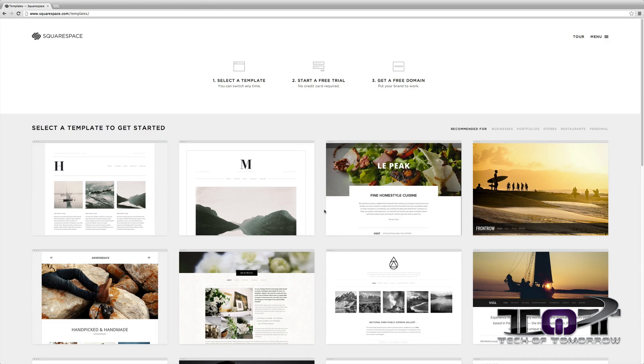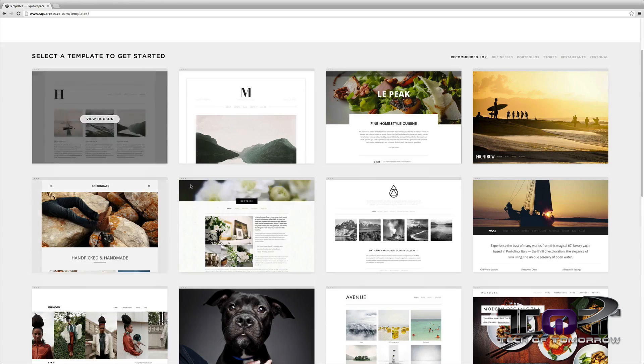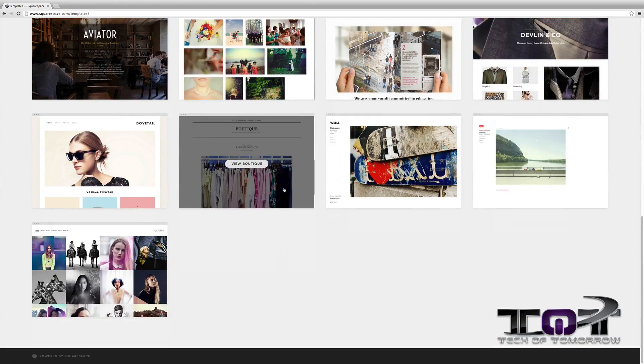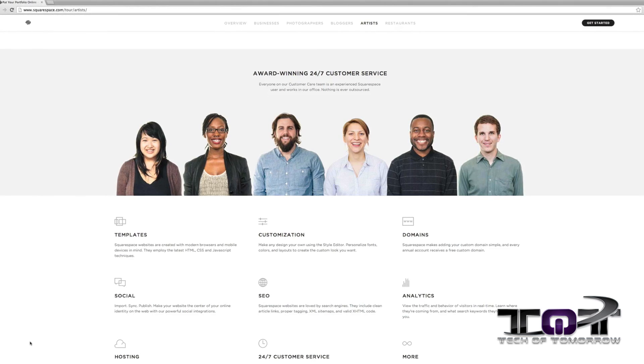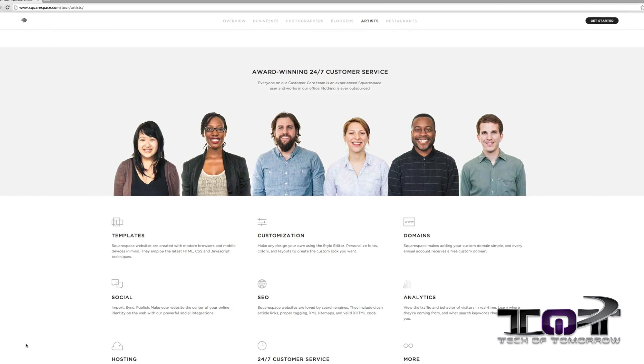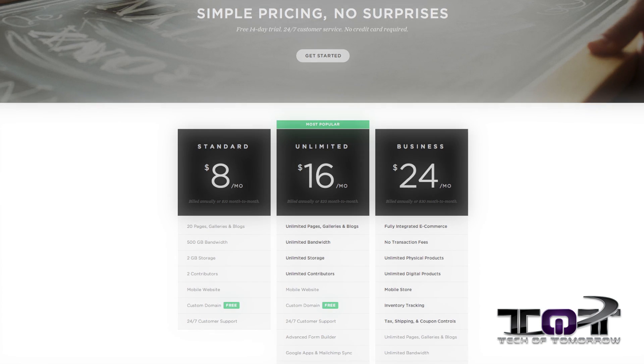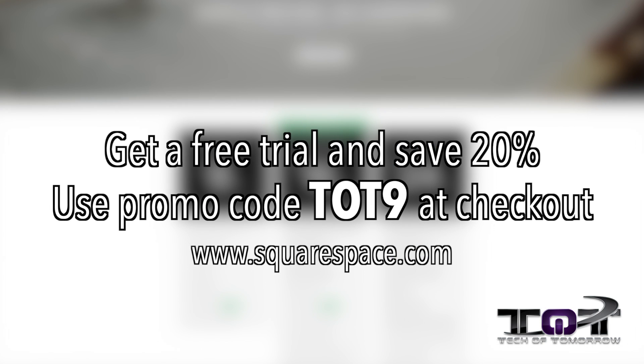Squarespace has 20 templates to choose from to start you off and is constantly improving their platform with new features and designs. If you run into any issues along the way, don't worry — you can take advantage of their 24-hour-a-day, 7-days-a-week tech support team who are ready to help you get your site up and running smoothly. Pricing starts at just $8 a month with a free domain if you sign up for a year, and Tech of Tomorrow fans can receive 20% off along with a free trial by using discount code TOT9 at checkout. Hopefully you guys really dig that new website — now you can see the music and hear it whenever you want.